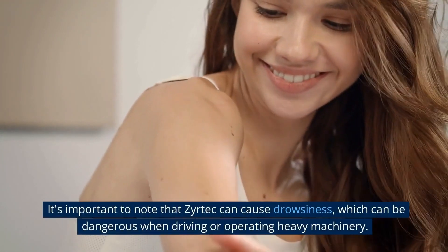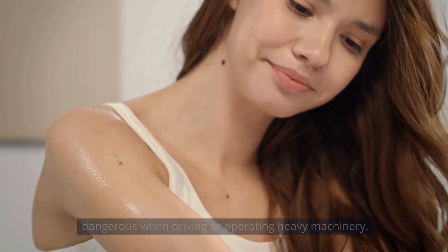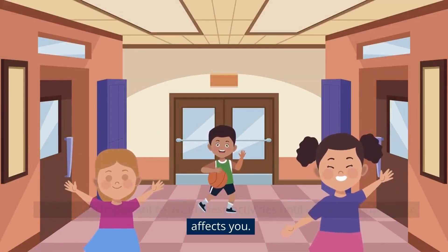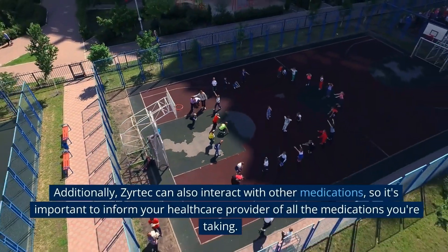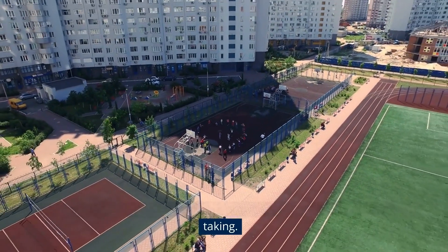It's important to note that Zyrtec can cause drowsiness, which can be dangerous when driving or operating heavy machinery. As such, it's important to avoid these activities until you know how Zyrtec affects you. Additionally, Zyrtec can also interact with other medications, so it's important to inform your healthcare provider of all the medications you're taking.